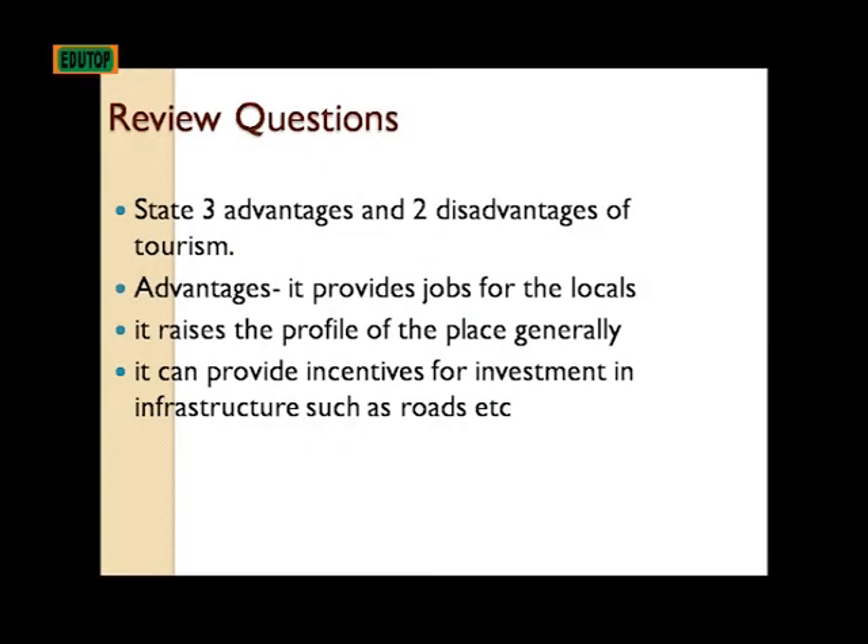Review questions: State three advantages and two disadvantages of tourism. Advantages: it provides jobs for the locals; it raises the profile of the place generally; it can provide incentives for investment in infrastructure such as roads.